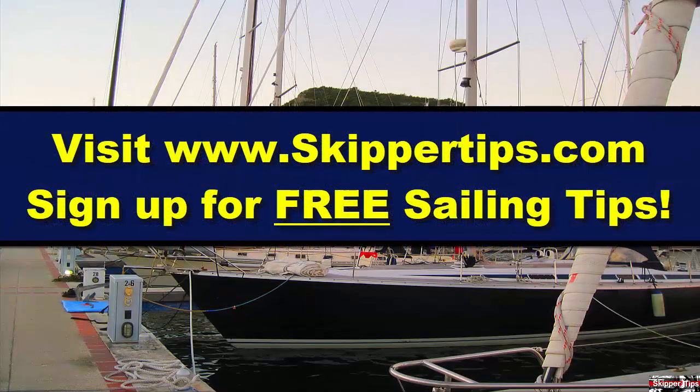Now you know seven ways to make sailing or cruising safer throughout the sailing season. This is Captain John, and this has been another one of my video tips of the week. Find more sailing tips and techniques at www.skippertips.com.